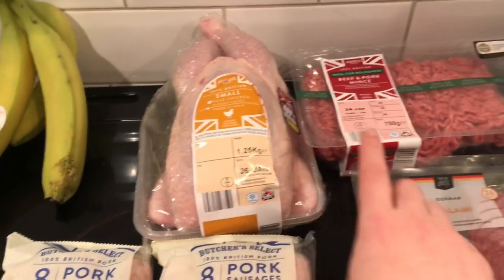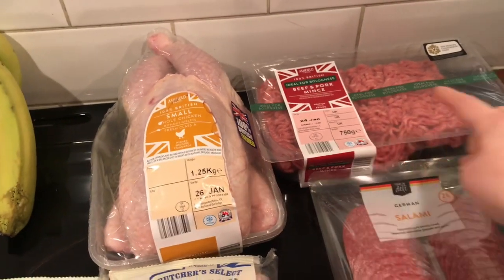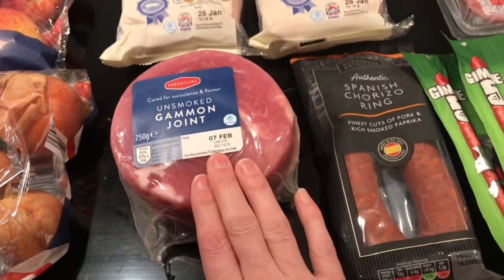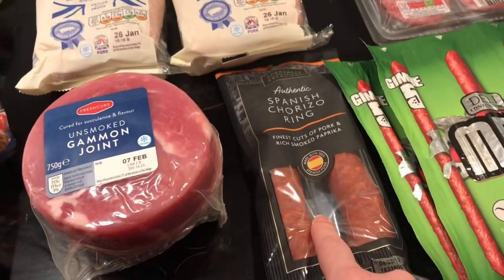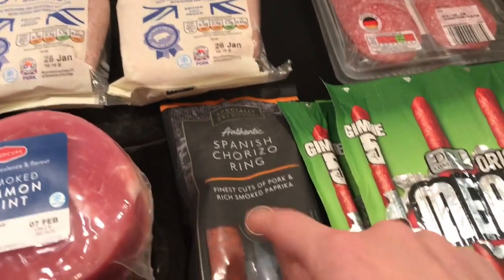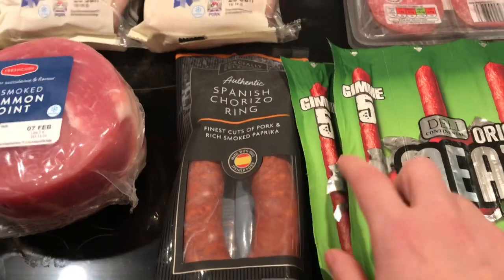Moving over to meats: I got a chicken for our Sunday roast, some mince, salami, sausages, and a gammon — I'm going to stick that in the freezer — as well as some chorizo. The chorizo is really nice in omelettes and jambalaya, and it's got a long life date on it, so I'll stick that in the fridge.